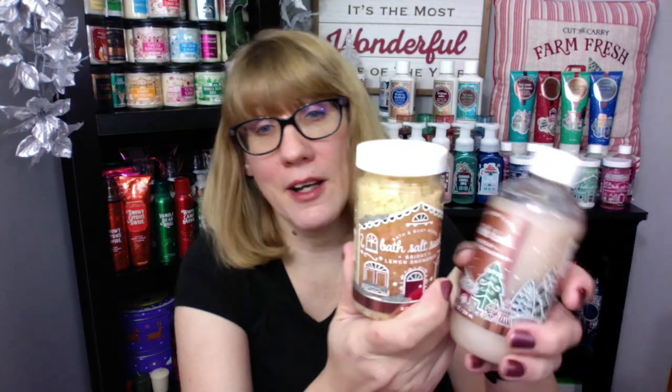These two had come out earlier — this is the bath salt soak and the bubble bath. The bath salts aren't exactly like the body care; these are a little bit stronger, like lemon lemon. And the bubble bath — now that I have the body care in front of me, this is a little bit different. I would say this is a little bit more lemony than the body care. The body care is softer and has more of that vanilla in it.